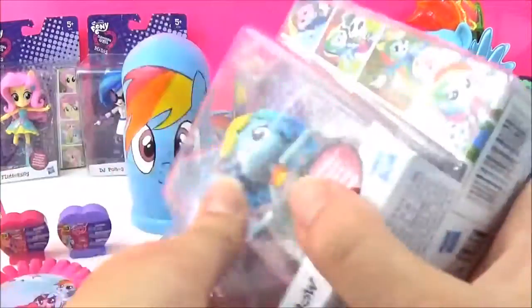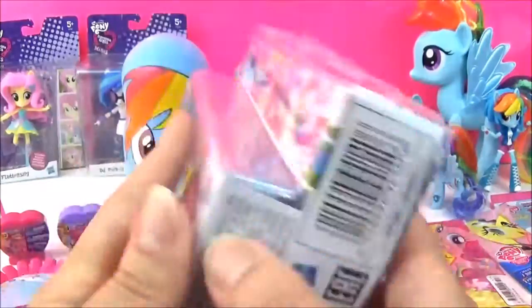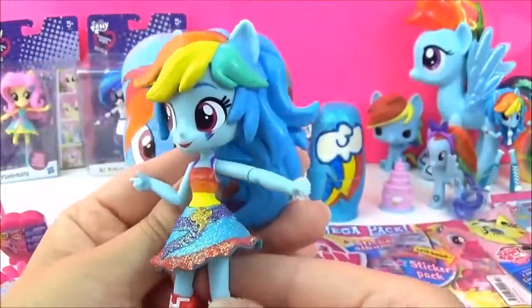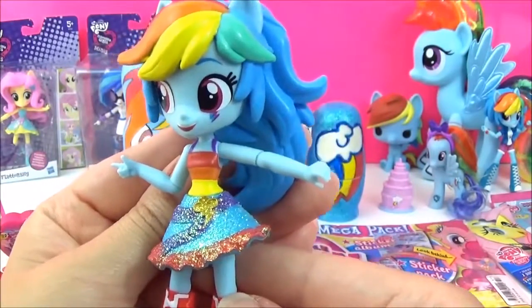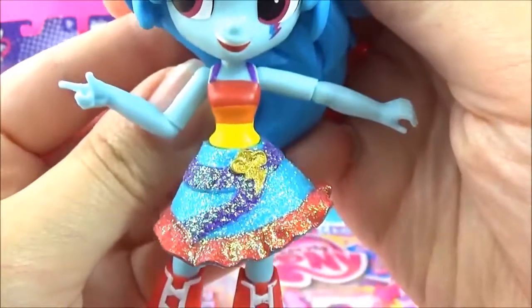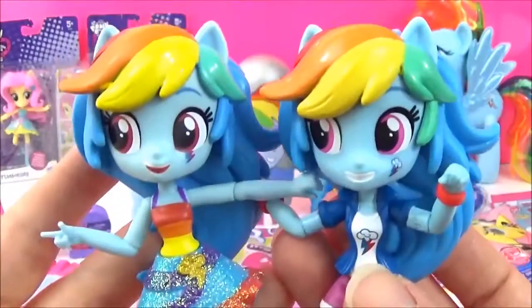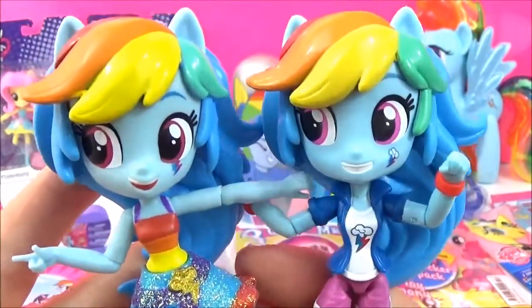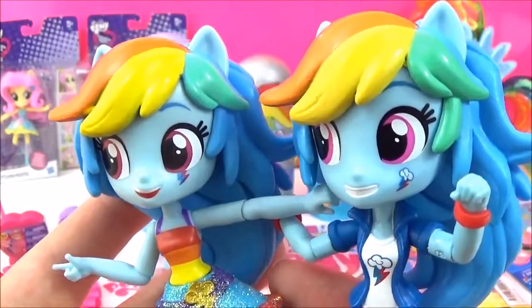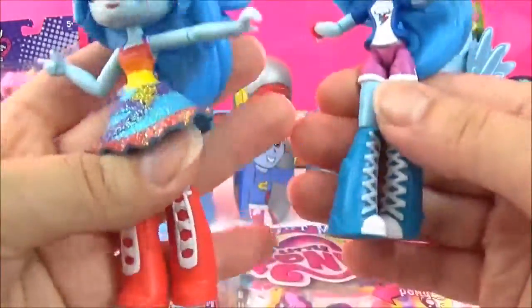So let's get started! I think I'm going to start with the Rainbow Dash Minis. I love, love, love this dress. It's so pretty. So let's get her out of the packaging and get a closer look. And here is Rainbow Dash. Oh my goodness, she looks so pretty! You can see all the details on her face. I love her dress. And can you see her cutie mark in gold? Let me get the other Rainbow Dash just to compare. Oh, her eyes are different colours as well. I think I like the one with the dress more. It is so cute! And the boots.